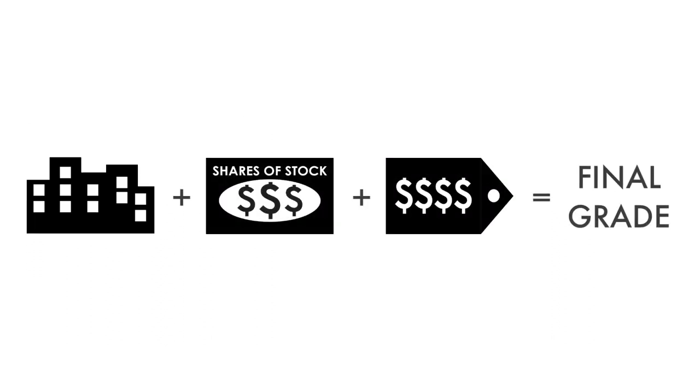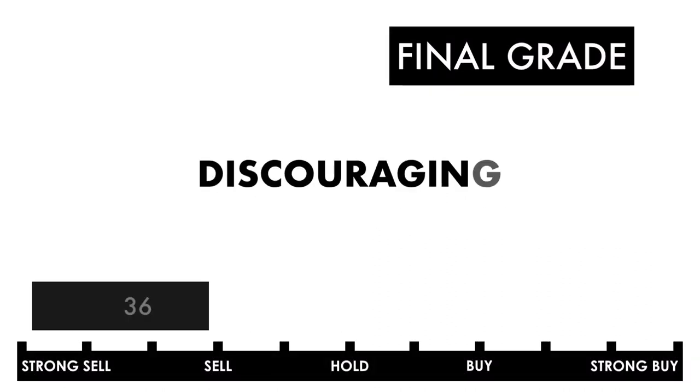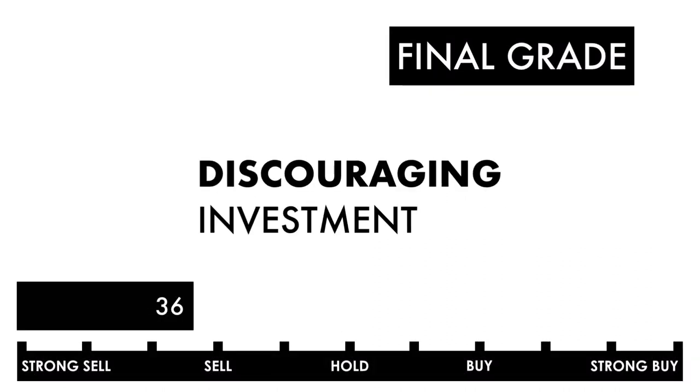Now that we have everything calculated, let's figure out the company's final grade. If you want a database of the companies I've analyzed, consider becoming a subscriber to my Patreon. For only $2 a month, you'll gain access to my Google Sheets spreadsheets with all the grades for you to filter through — they're frequently updated. Based on this final grade, I would consider this company a discouraging investment. This company is going through a rough couple of years and may not recover anytime soon.